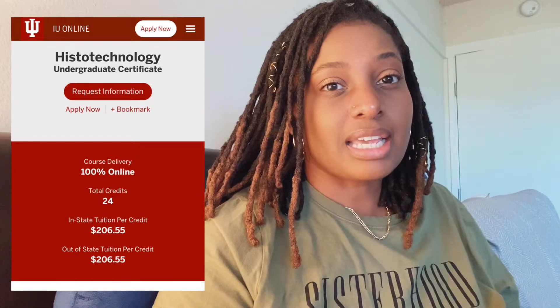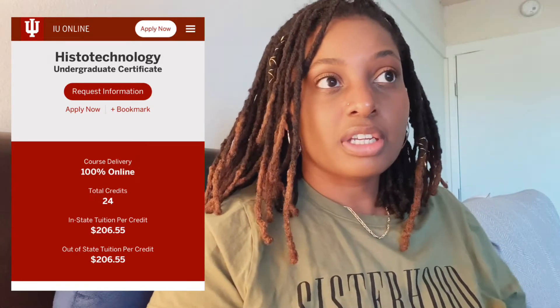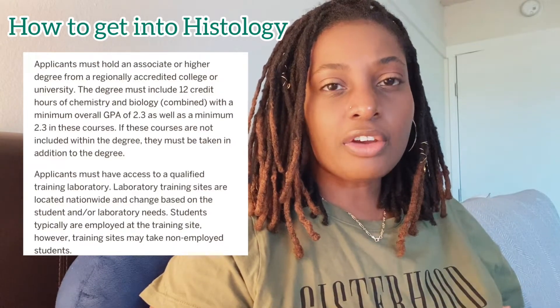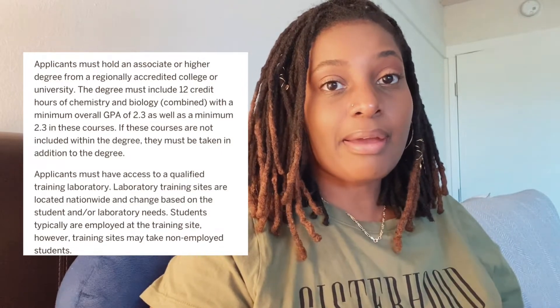When I was in histology school I didn't know about the online route. For lab aides or anyone who aspires to become a histo tech, you actually have a perfect setup. All you need to do is work at the lab for at least more than a year, then go to school online, and you can use the current lab you're working in as your externship.